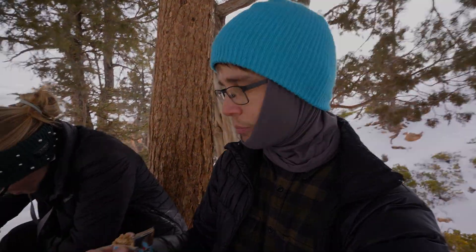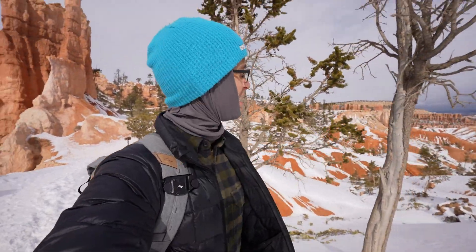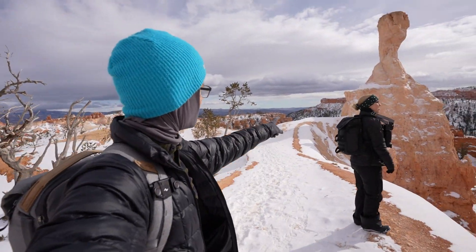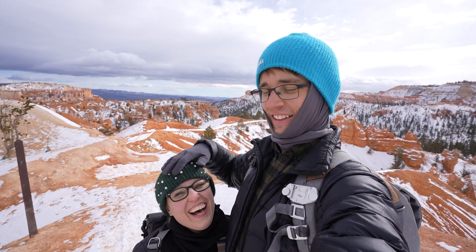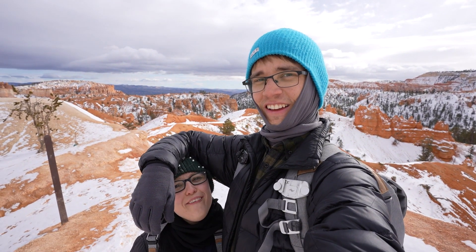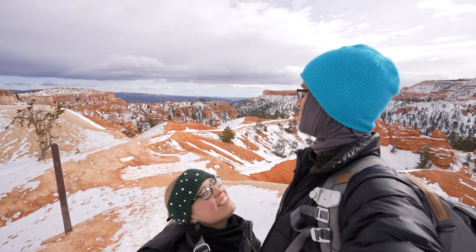We should mosey. We've climbed most of the way back out of the valley. We're here exploring just a little bit of the horse trail. Somebody made a little snowman by that hoodoo.